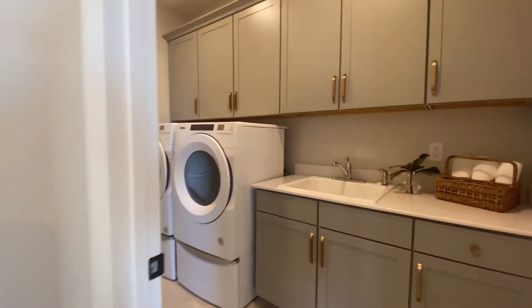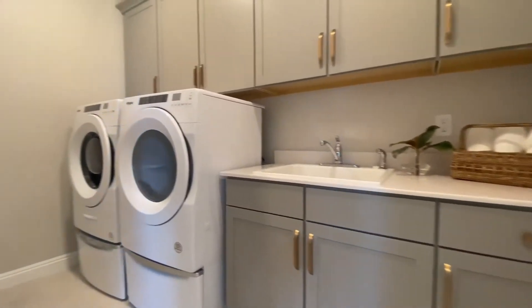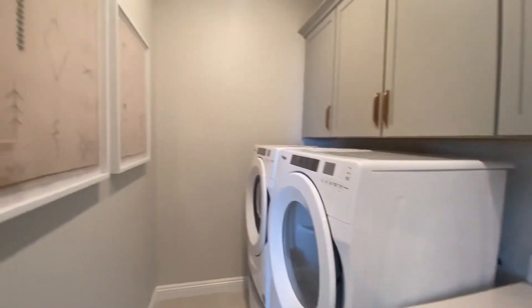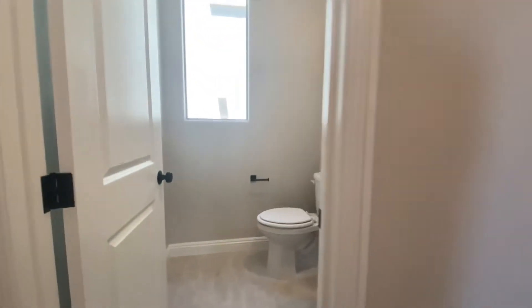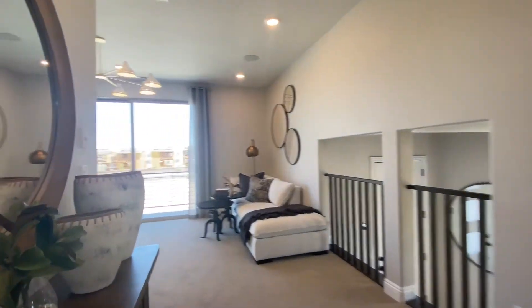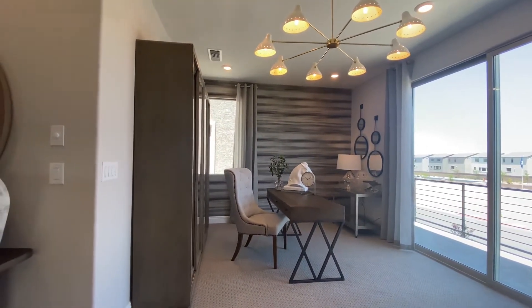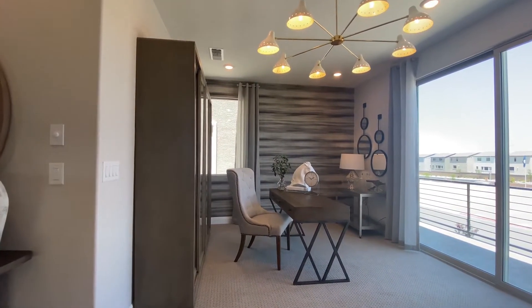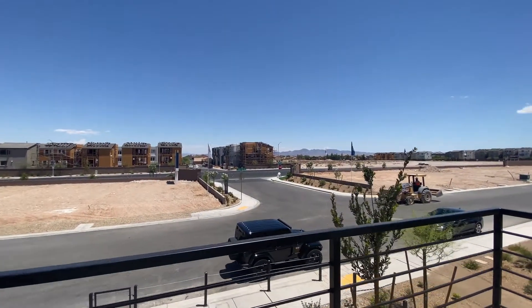They have the laundry on the second floor here. Remember on the other floor plan they had it on the bottom floor, which is kind of weird because then you've got to carry it all the way up to the bedrooms including the one on the third floor. Laundry sink, cabinets, half bath with toilet and sink for the hallway. And there's a nice little nook over here, plus a deck off the front of the house as well.